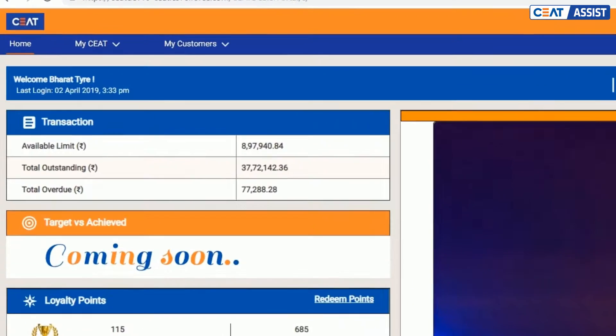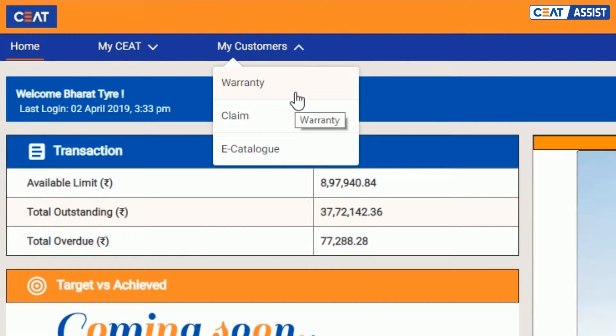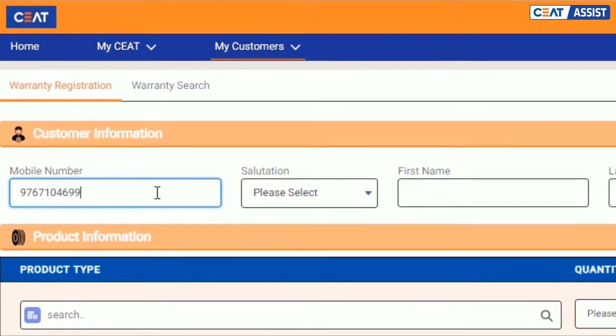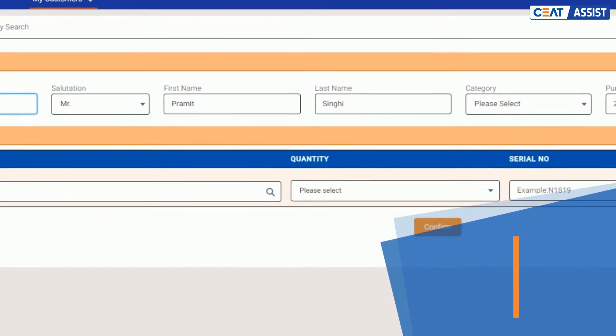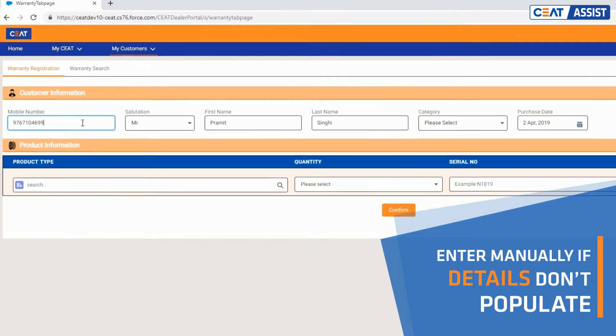Smart search के होने से warranty register करना अब पहले से आसान और तेज भी है। पहले आप customer का mobile number enter करें — system अपने आप customer की बाकी details भर देगा। Customer का information ना होने पर अगर system इन details को automatically नहीं भरता है, तो आप manually भी enter कर सकते हैं।